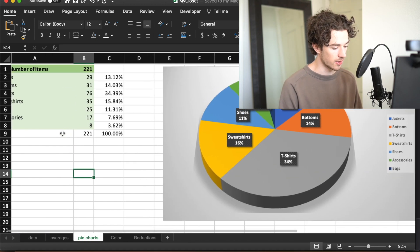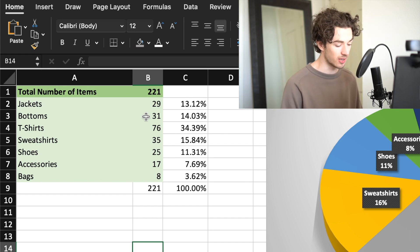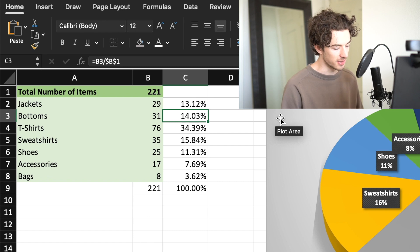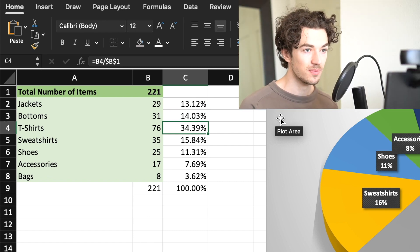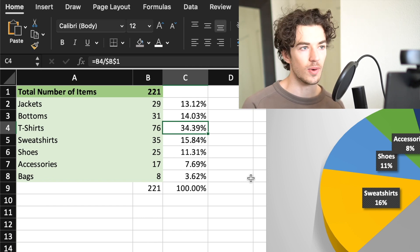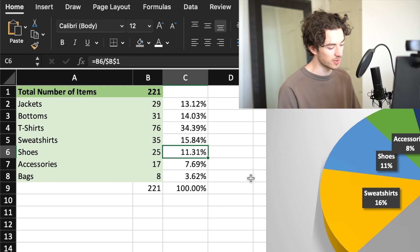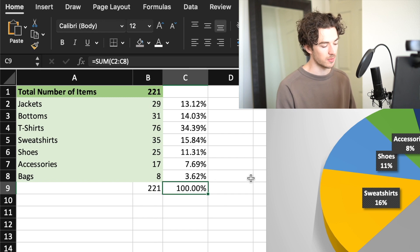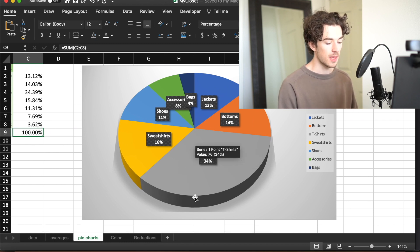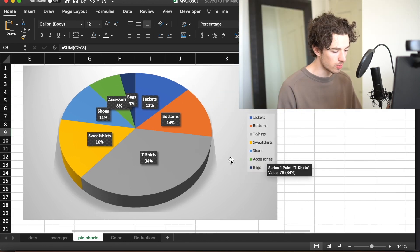Looking at total number of items: 221 - too much, I need to thin that out. Jackets make up 13%, bottoms 14%, t-shirts 35% - there's no way I wear that many t-shirts all the time, so I already know I need to thin out t-shirts. Sweatshirts 15%, shoes 11%, accessories and bags make a much smaller percent. Looking at the pie graph you can see how heavily weighted the t-shirts are, even though they aren't my most expensive item.